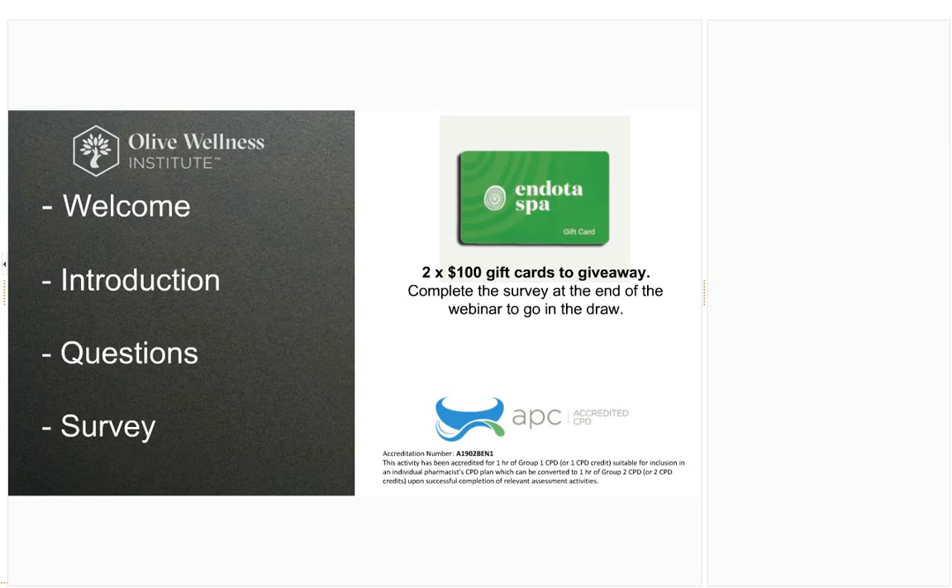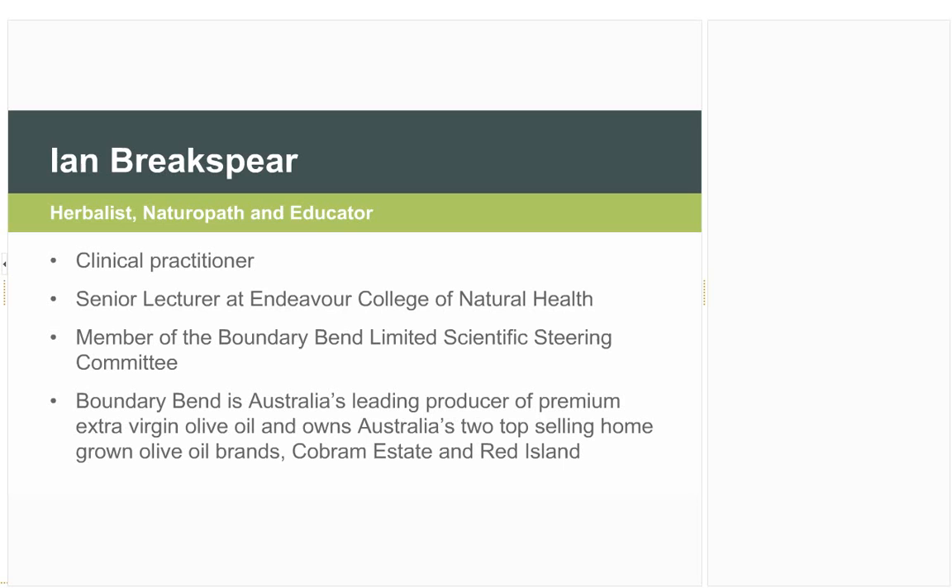For any pharmacists on the line, this webinar is accredited for two Group 2 CPD points and there is a survey to complete for that — we'll provide that link in the post-session email. For naturopaths, herbalists, or complementary medicine practitioners, the NHAA has approved this to be posted on their website post-recording, approved for their points as well.